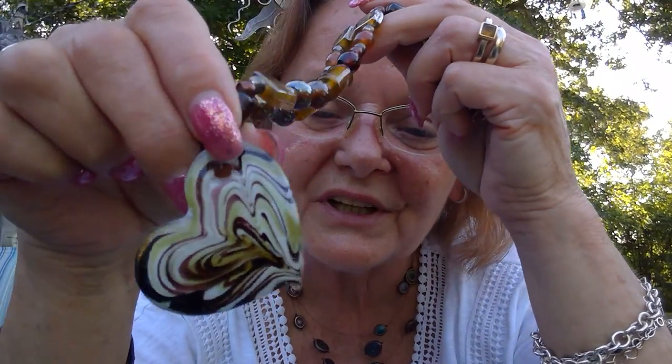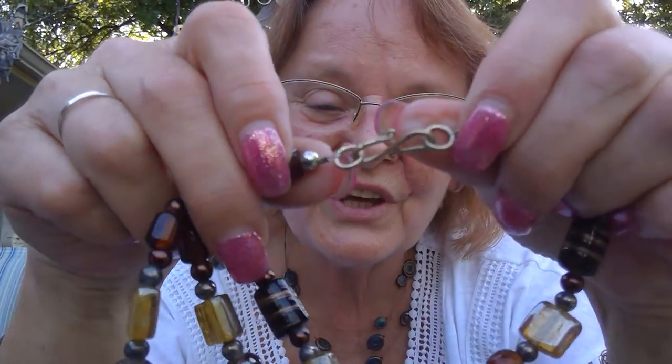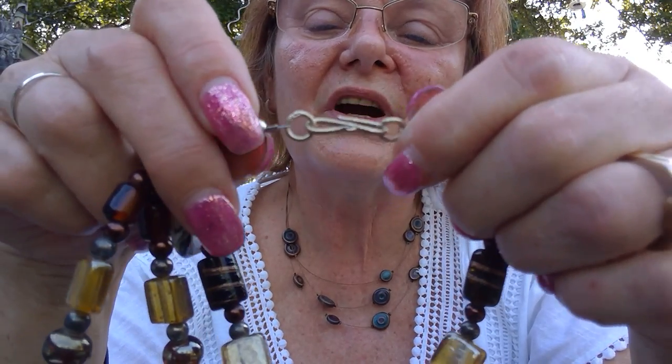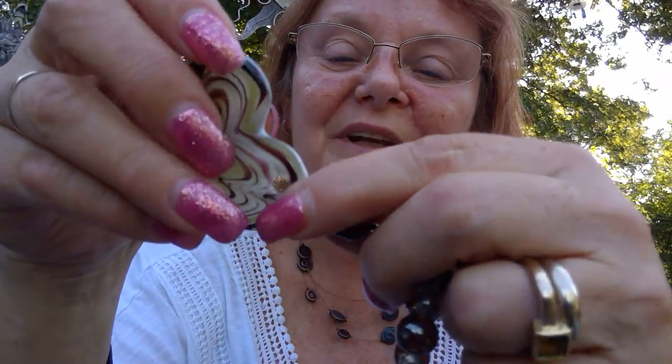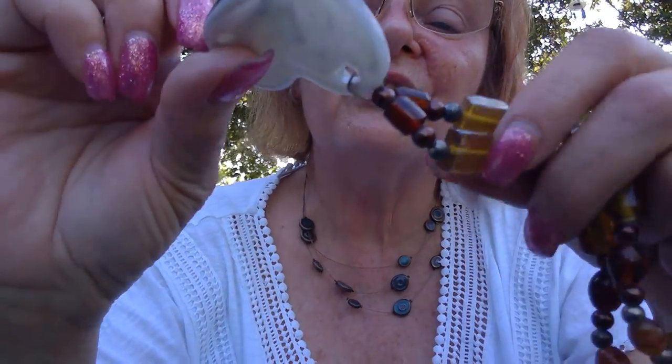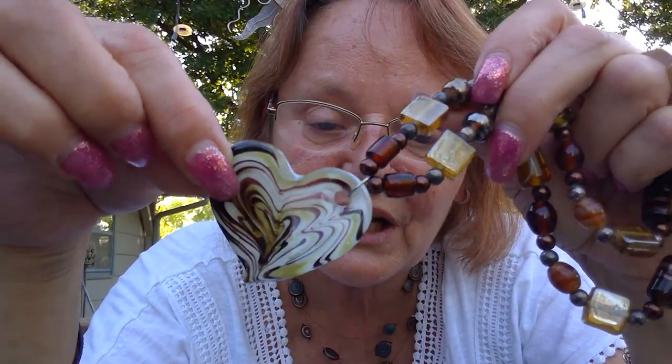Last but not least is this. I believe they put this pendant on here but it does not come with the necklace — whoever did it kind of did a crappy job putting it on there. But I was more interested in the beads because I think they're Venetian glass beads and it has a really old vintage clasp. The clasp looks like it might be silver. I believe these are handmade beads — Venetian glass. I'll probably just post the beads by themselves.